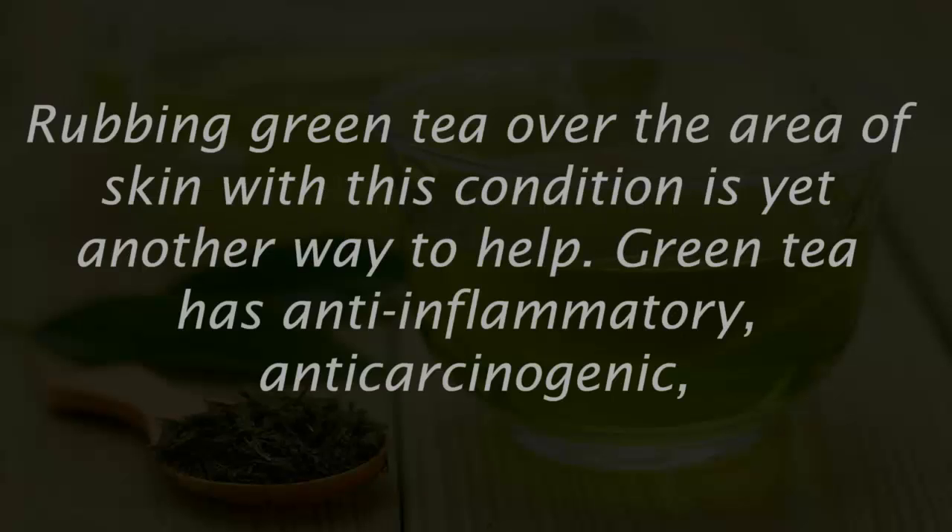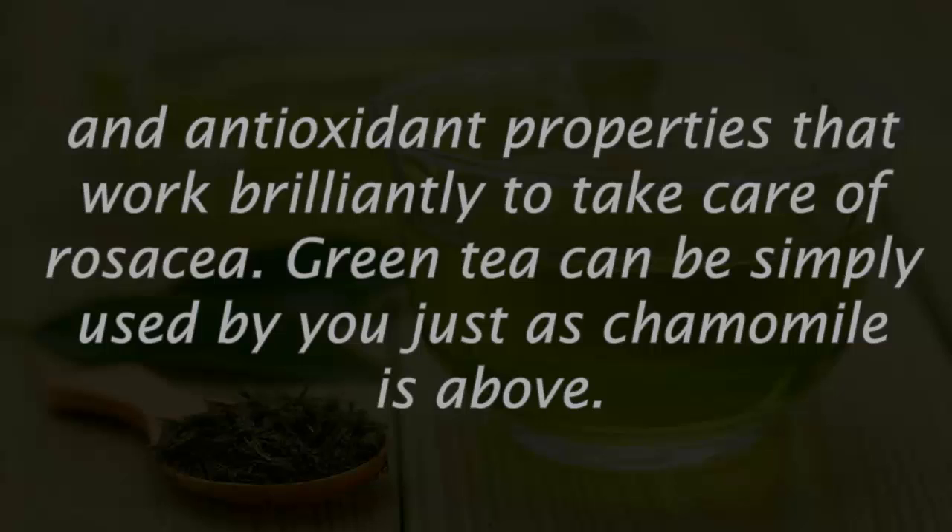Number five: green tea. Rubbing green tea over the area of skin affected by rosacea is another helpful approach. Green tea has anti-inflammatory, anti-carcinogenic, and antioxidant properties that work well to take care of rosacea. Green tea can be used simply, just as chamomile is used.